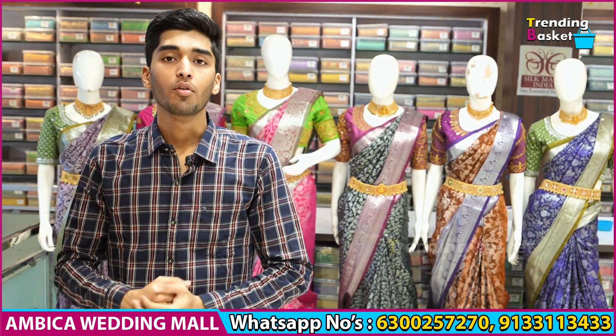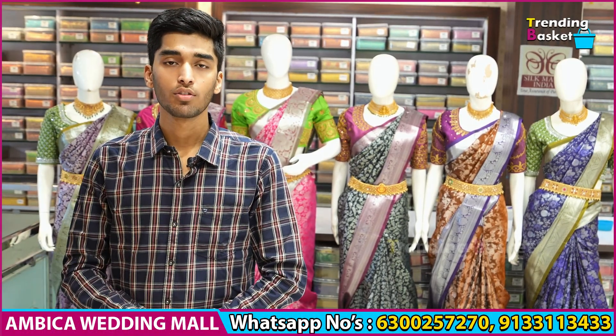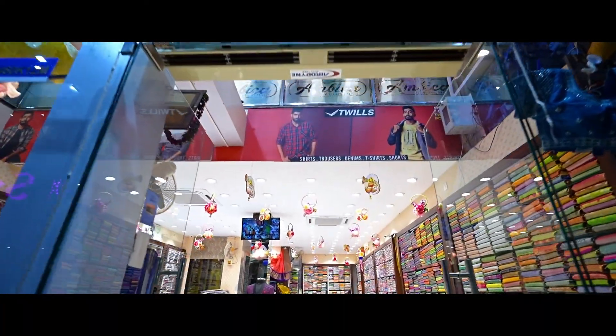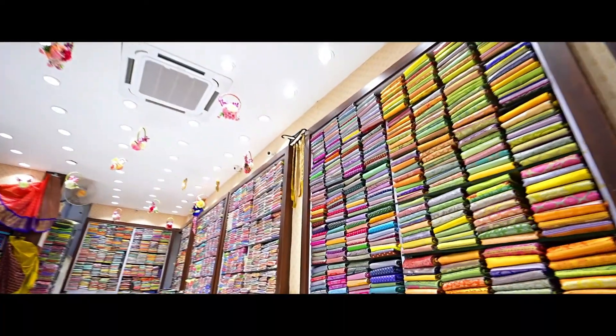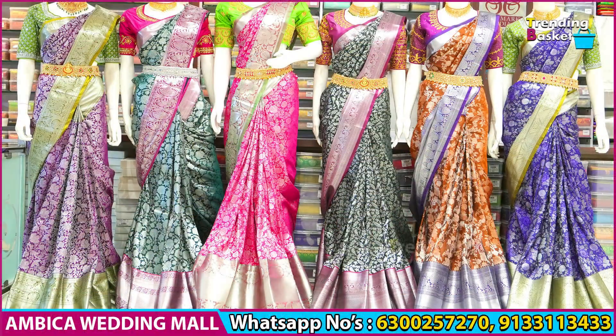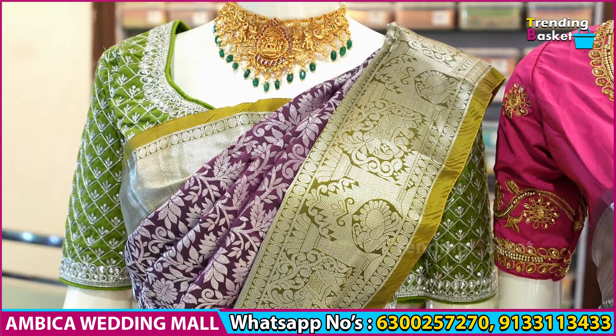Hello and welcome to Ambika Wedding Mall. Today I will be showcasing a completely exclusive collection of Venkatagiri Brocade sarees mixed with Shari Sandi Guda, with the best color range, free shipping, and cash on delivery options.